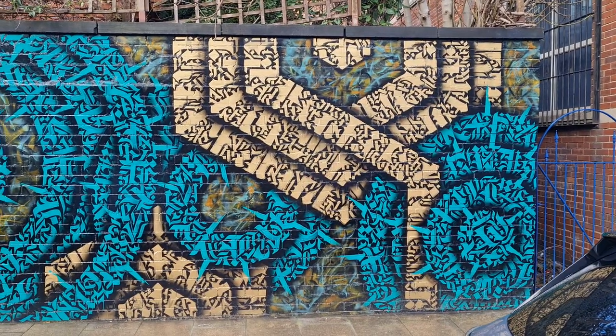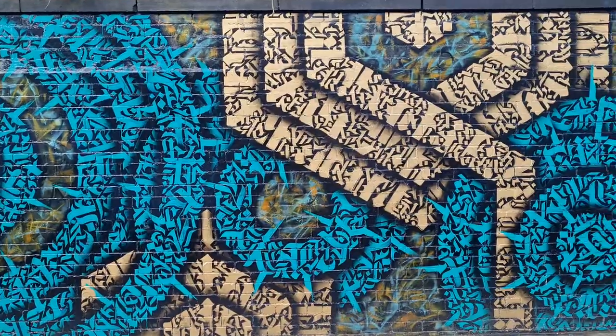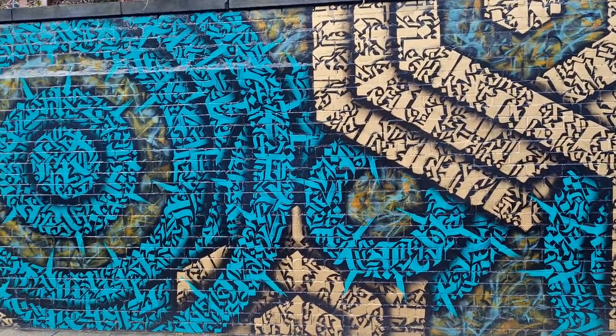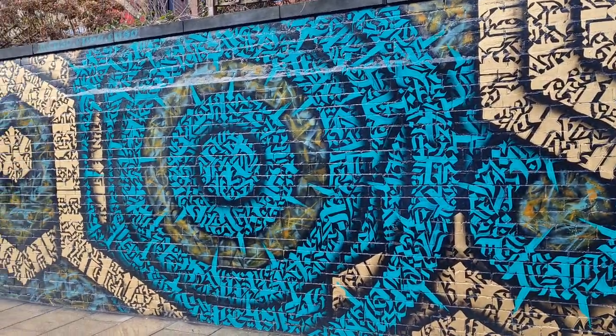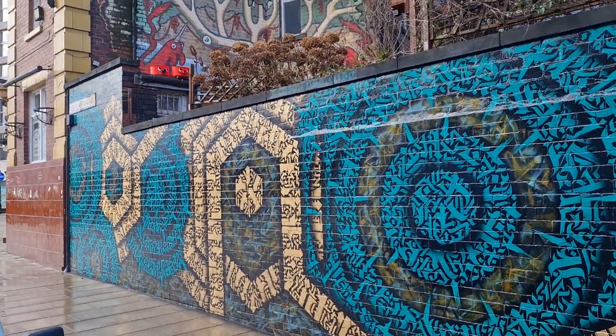Hi guys, just a really quick one. On the end of a street in Sheffield is this. I wonder if you can work out what the lettering actually says, but this wall joins a pub on the corner called the Rutland Arms.